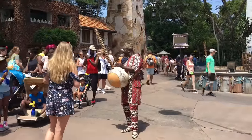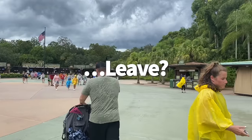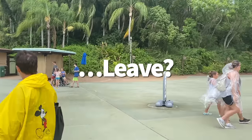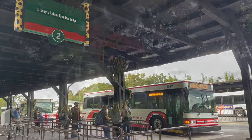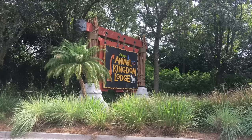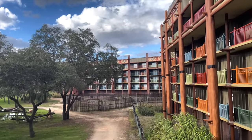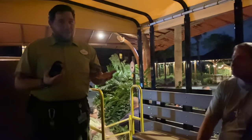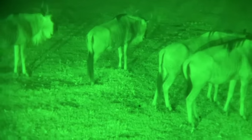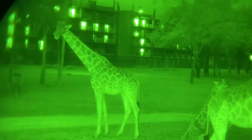Our next tip is to leave Animal Kingdom — because it's just a quick bus ride away from Animal Kingdom Lodge. Even if you're not staying there, the lodge has some of the best restaurants in Walt Disney World, a full savanna in its backyard, and even an hour-long Starlight Safari experience after sunset. This safari loads you up on a rugged ride to spot African wildlife with your own pair of night vision goggles. Book via the My Disney Experience app — search for Starlight Safari.